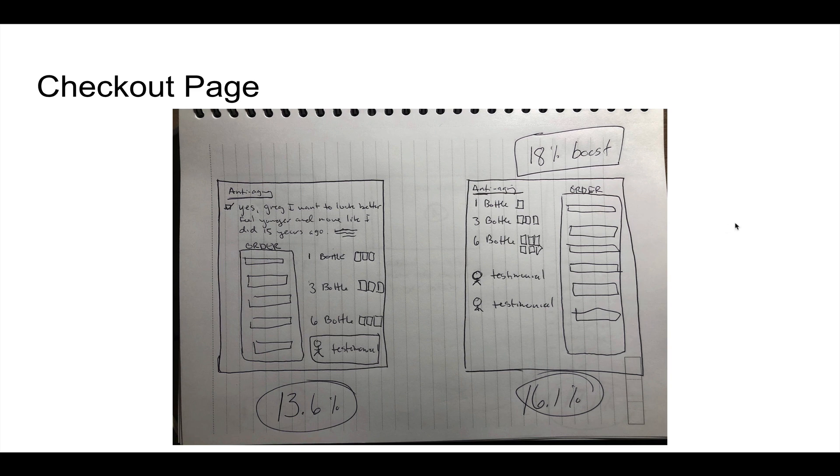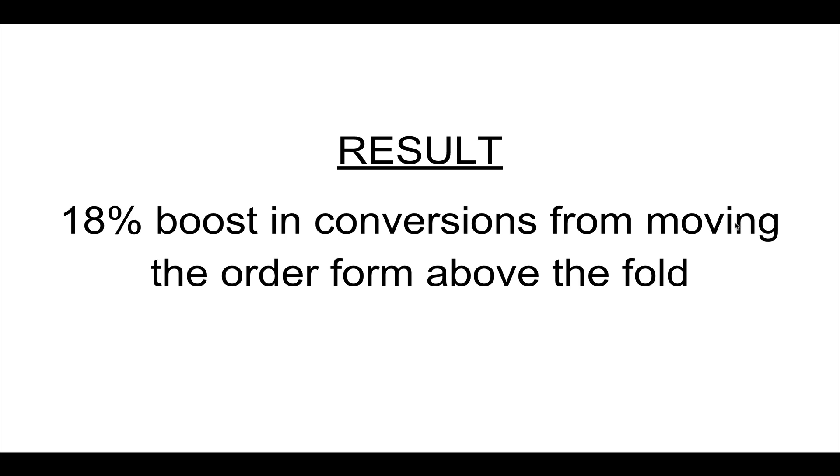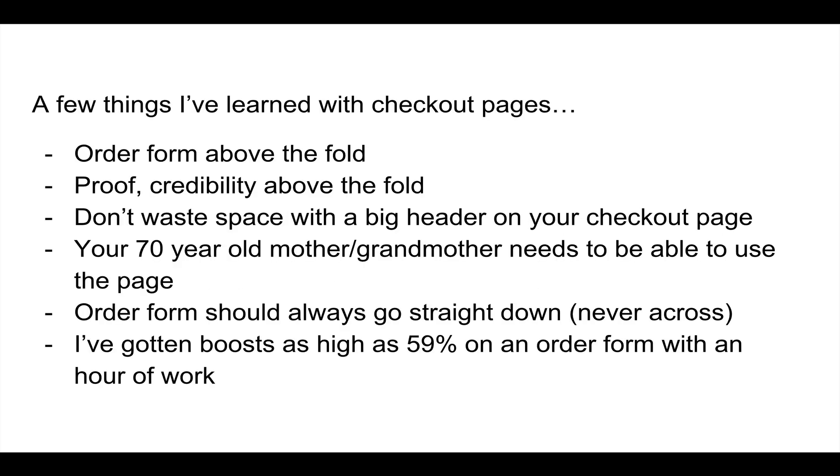This shows the power of little changes on the order form. The key takeaway is that we moved the order form above the fold. In my experience, moving the order form above the fold works every single time to boost conversions. I've never been able to beat a checkout page that had the order form above the fold with something else. I like having it on the right side — I've actually never tested it on the left, so that might be something to test.